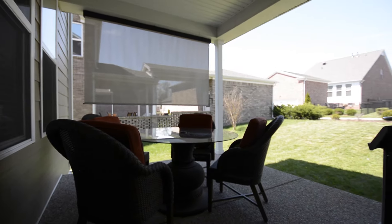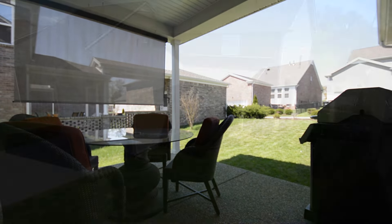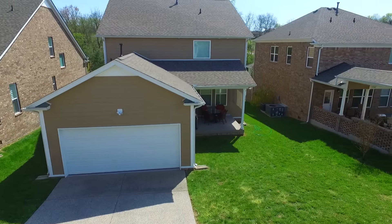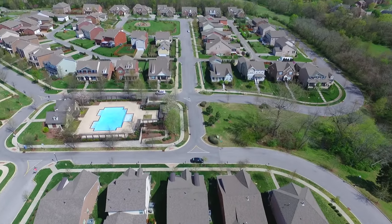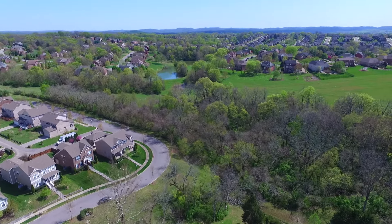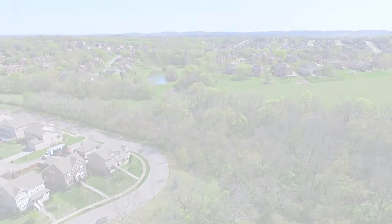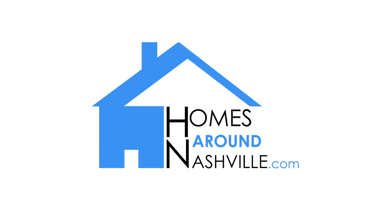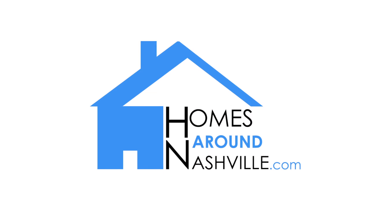Heading outside, there's a delightful covered patio looking out on the backyard. The two-car garage even has access from a private alley. Live only minutes away from I-65. Check out 336 Tippecanoe Drive today. To schedule a showing, call my mobile phone at 500-6393 or email flint at homesaroundnashville.com, and don't forget to visit us on the web at homesaroundnashville.com.